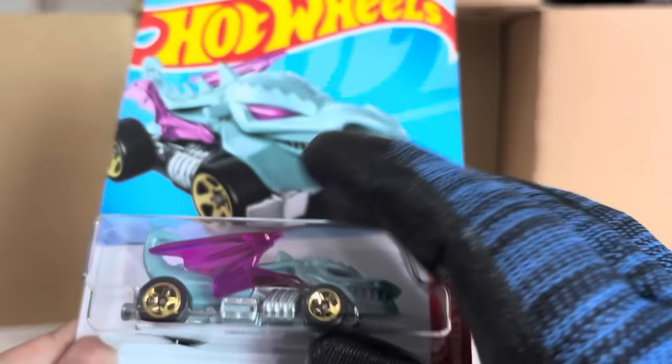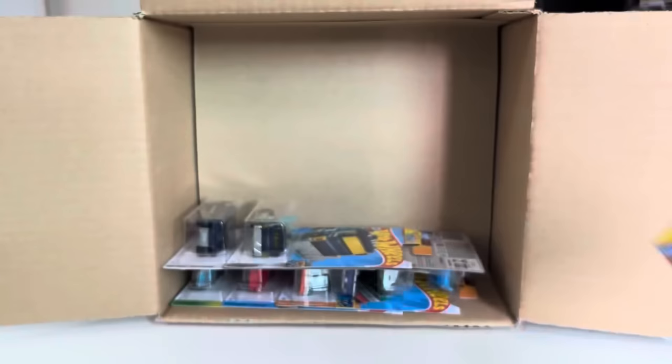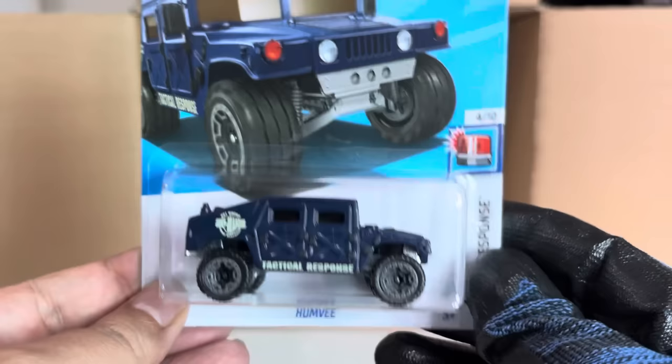Dragon Blaster — from the previous case. Yeah, Dragon Blaster. Also from the previous case: the Heavy Hitcher. And the recolor of the Humvee from the previous case.